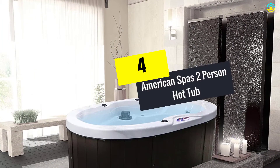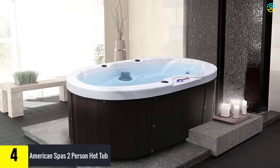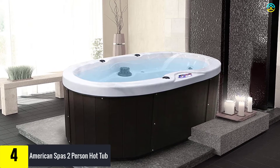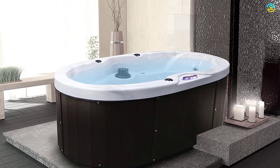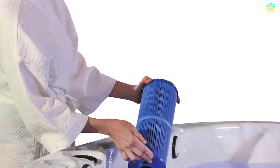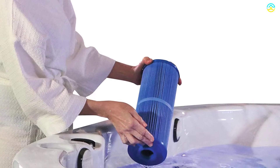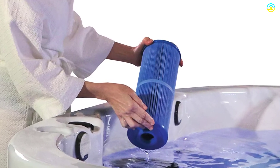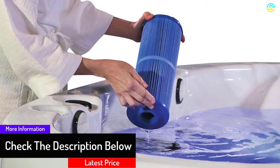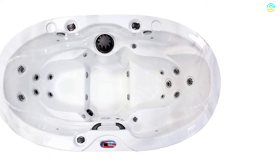Moving on at number 4, we have the American Spas 2-Person Hot Tub. American Spas brings you the best-in-class motors in the industry, equipped with a Liminator power frame 6-breaker HP pump that functions with fewer moving parts. These motors include dual-independent winding parts along with a reverse-flow cooling system, and are designed to last a lifetime. The American Spas heater is a 5.5-kilowatt titanium unit, known to be the leading edge within the industry, offering great longevity and resistance against mineral and chemical abuse.